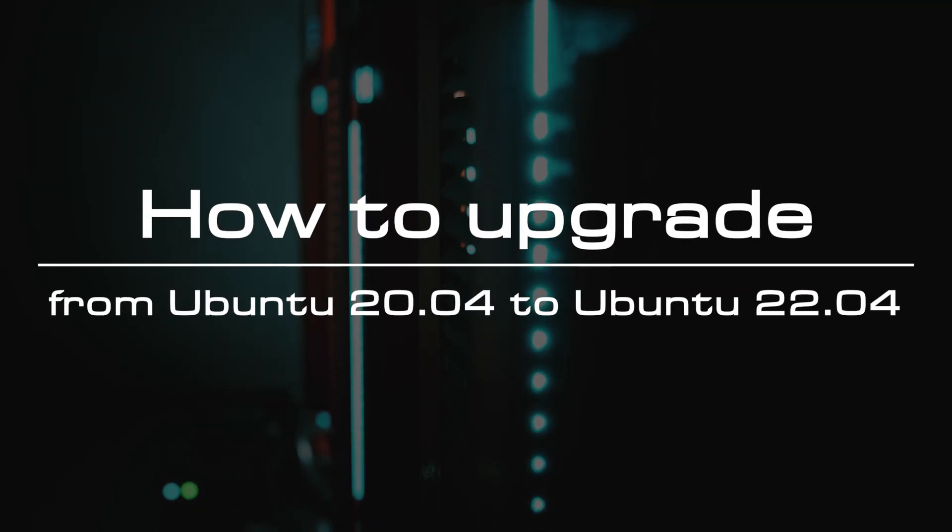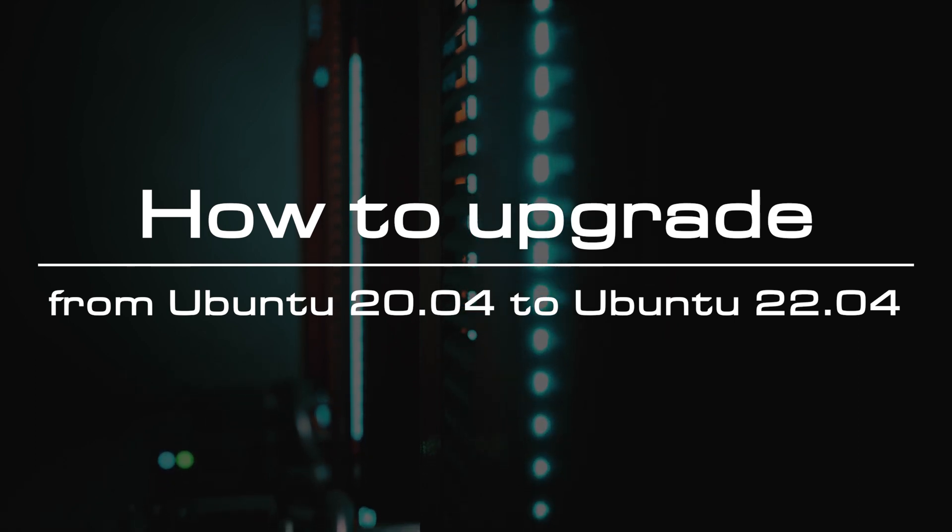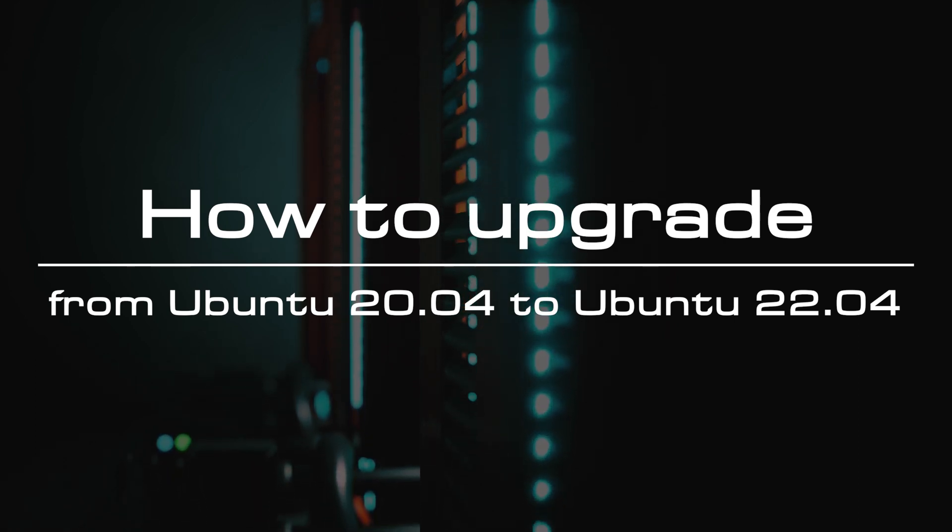Welcome to the video tutorial of GreenCloud VPS. Today, we will show you how to upgrade from Ubuntu 20.04 to Ubuntu 22.04.